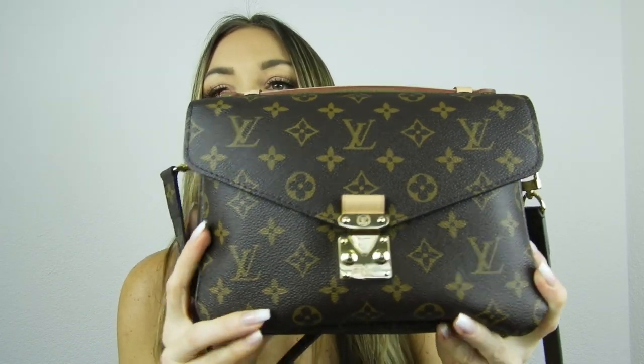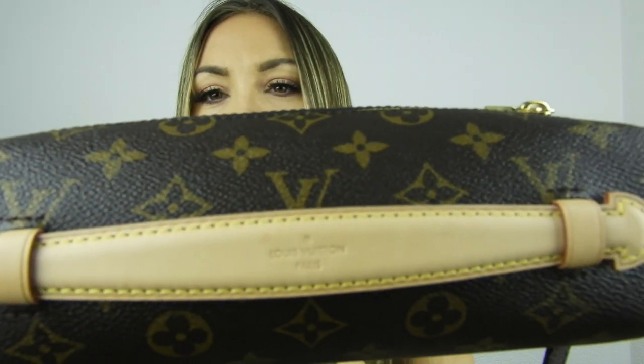This is the Pochette Métisse in the monogram. It comes with a strap and has one big compartment plus additional slots — of course there's also a zipper where you can put stuff, like your phone. If you want to check the unboxing video I'll link it below. The handle patina hasn't gotten very dark yet, just a little bit, and it's still pretty even — no spots.